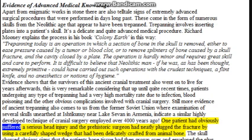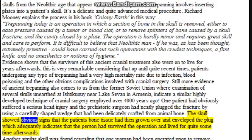One patient had obviously suffered a serious head injury and the prehistoric surgeon had neatly plugged the fracture by using a carefully shaped wedge that had been delicately crafted from animal bone. The skull showed obvious signs that the patient's bone tissue had then grown over and enveloped the plug, which adequately indicates that the person had survived the operation and lived for quite some time afterwards.